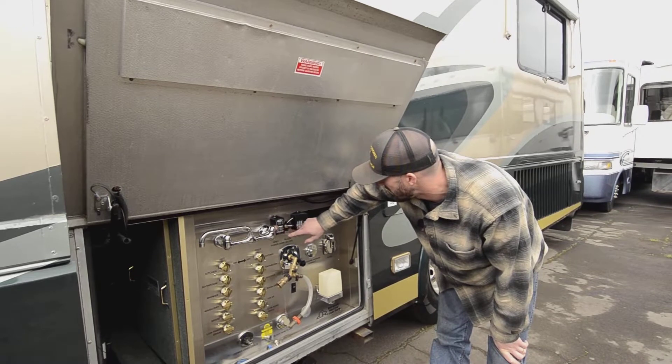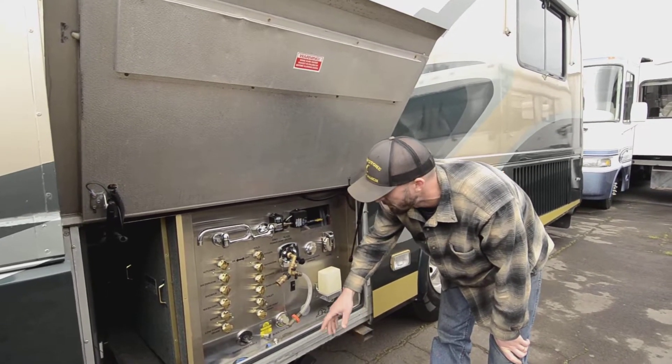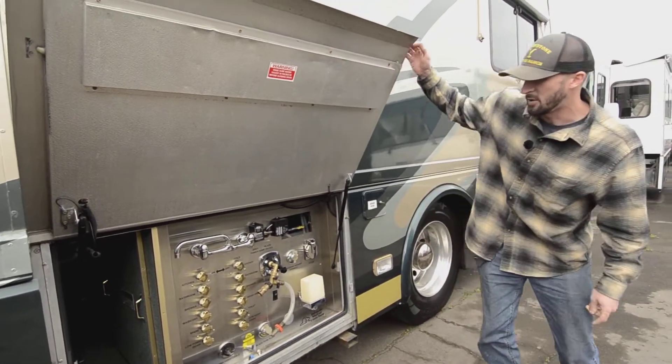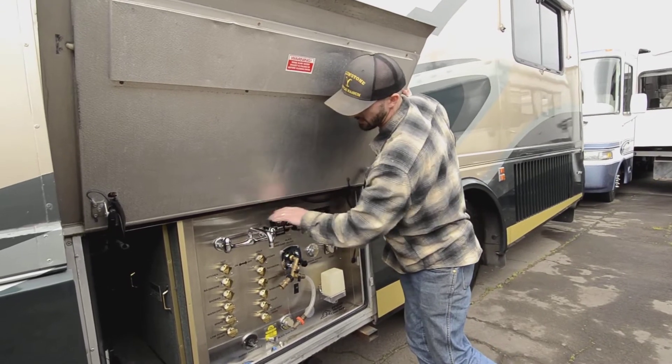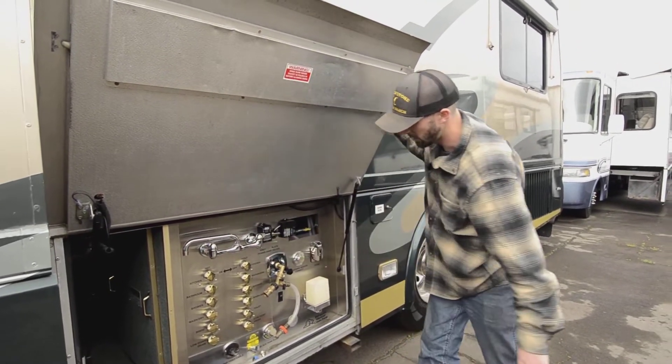The drain is automatic — just press the button and it opens up the sewage drain. You also have a sink out here that can be used as a shower if you put the nozzle head on, with hot and cold water on the outside.